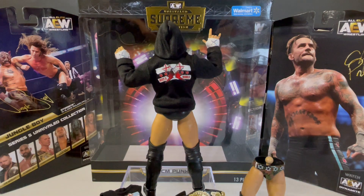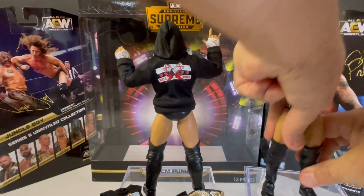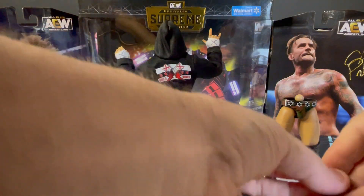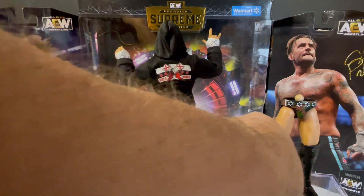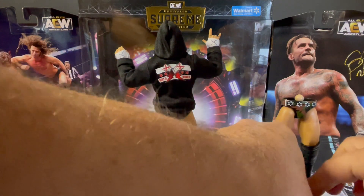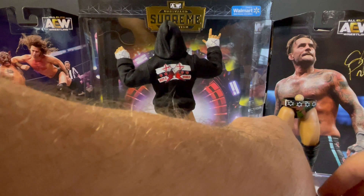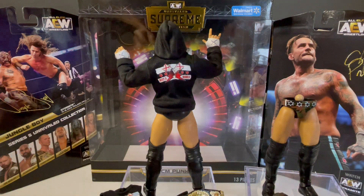There we have the AEW world heavyweight title, all the extra head scans, and the extra torso. How many parts? The $42.97 price tag almost gets you two figures here — but again, this is the largest, biggest, most expensive single figure series: the AEW Supreme Collection.